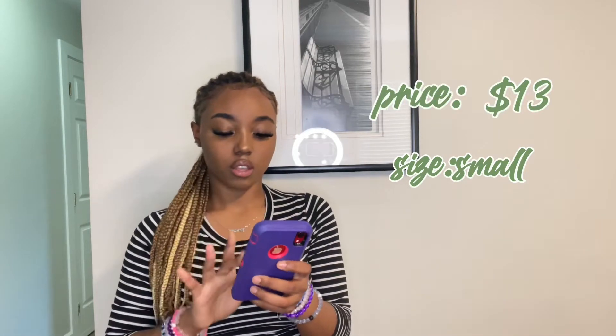My camera did cut off so I'm sorry if the angle is adjusted. Back to the video — we're going to be going into accessories.